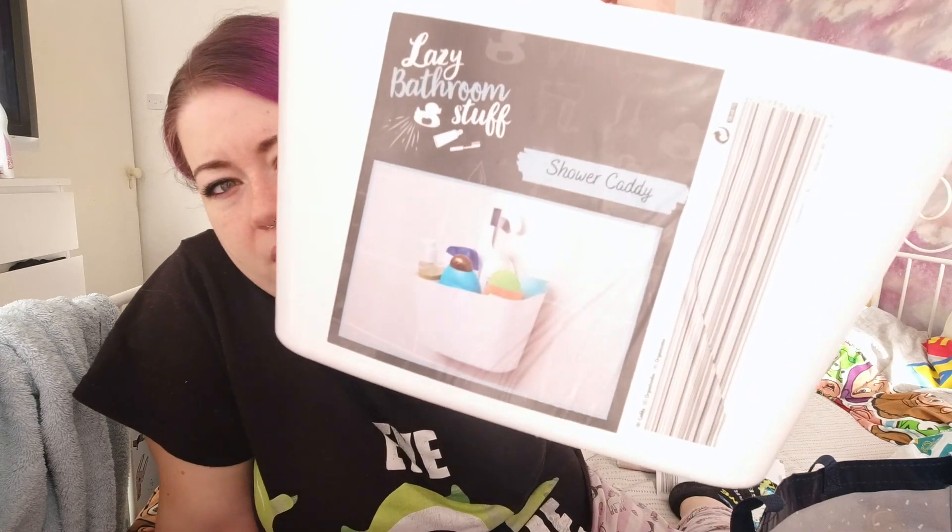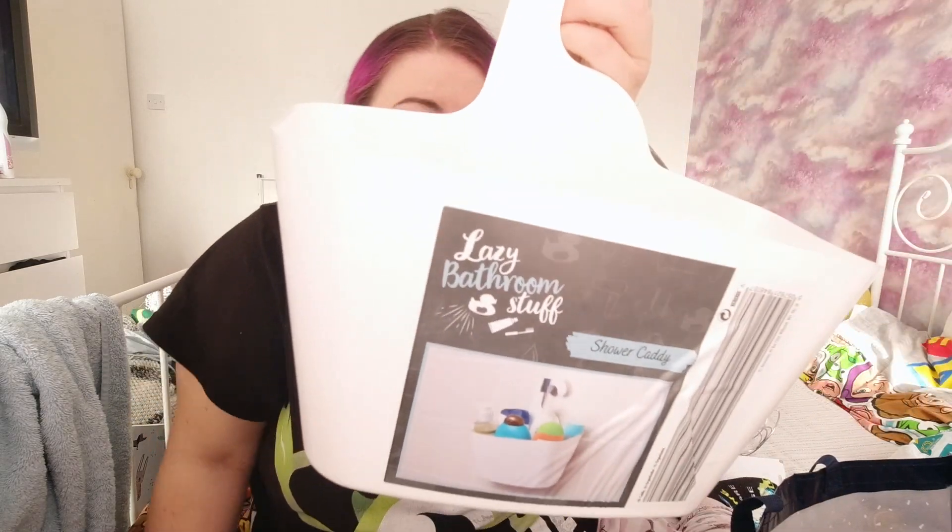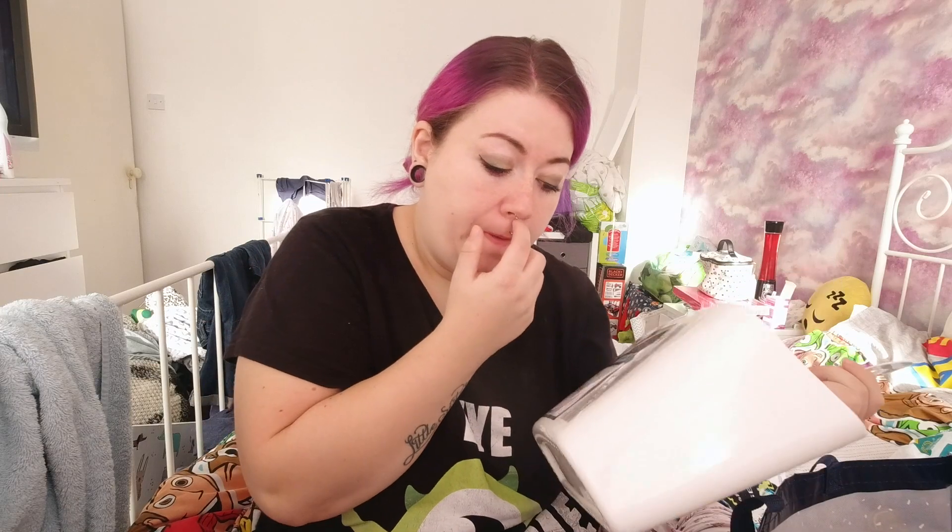This is from Poundland - it's like a shower caddy. The reason I picked it up is because I have a toy caddy for the bath with suction cups, but my tiles are perforated so nothing sticks to them. I have a shower bit I can attach this to and put all the kids' toys in it. I've just been getting fed up with everything on the side not looking tidy.